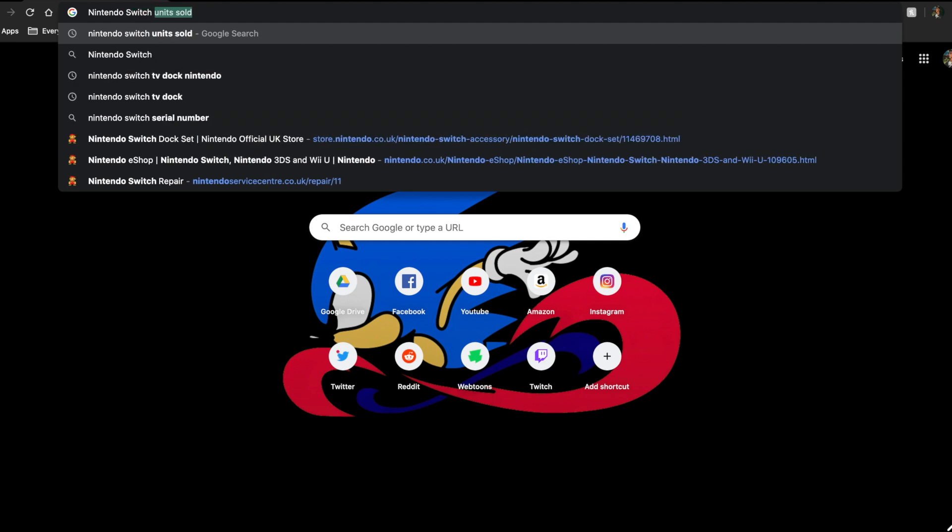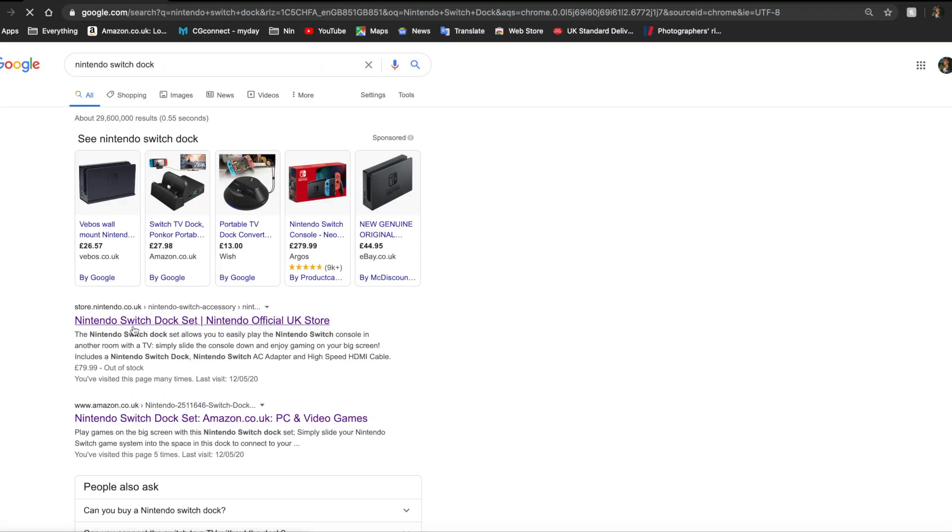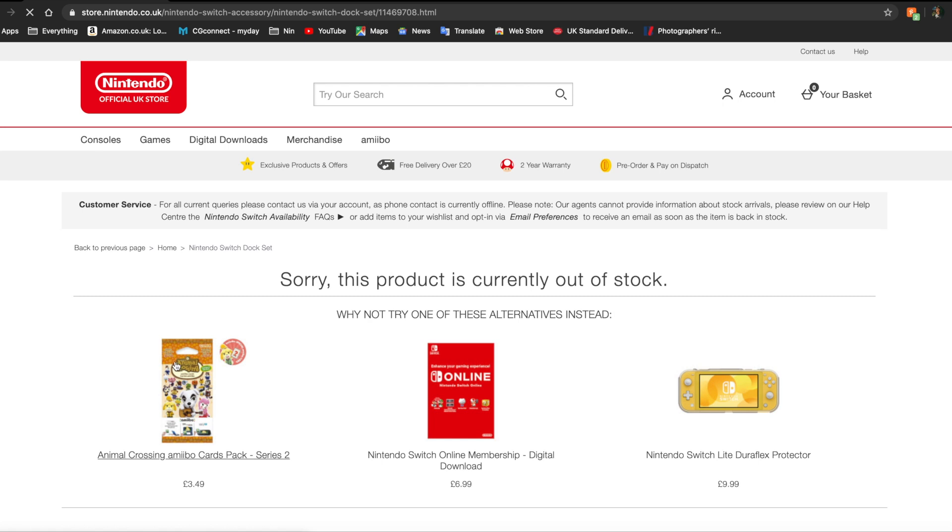The Nintendo Switch dock is something that is amazing, but Nintendo, for whatever reason in the UK, has dropped the ball. Because of the lack of Nintendo Switch dock availability in the UK, third party docks here have been sold more. It's the only way you can get a Nintendo Switch dock — if you go on Amazon, eBay, Craigslist, whatever, get it used, or you buy a new Switch. It's just beyond the point.